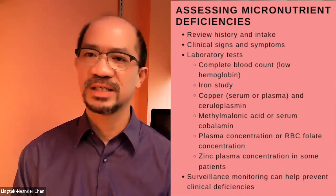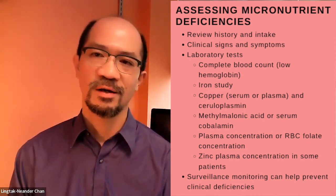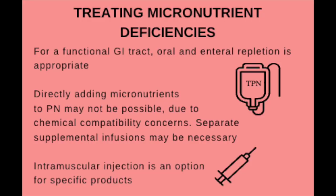Once we have treated a deficiency, it is important to perform surveillance monitoring to prevent recurrence of deficiencies. How do we approach treating micronutrient deficiencies? In patients who are able to eat and — more importantly — absorb nutrients from the gastrointestinal tract, oral or enteral administration is still a feasible and viable option, and probably the most practical choice. If absorption is incomplete or oral administration cannot fully replenish the deficiency, then intravenous or intramuscular supplementation would be the next consideration.